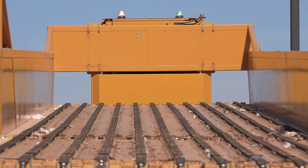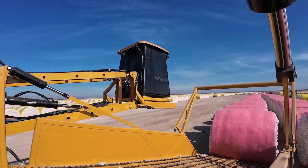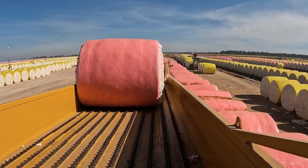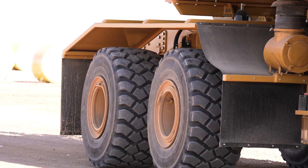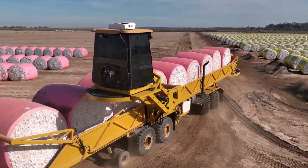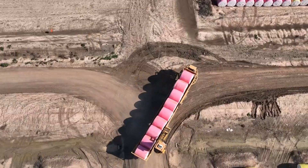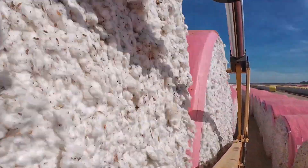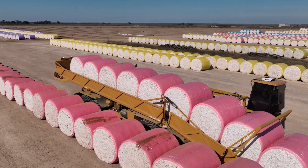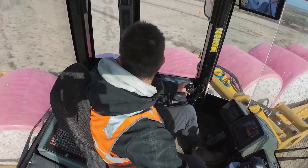In such a high-stakes market, every detail matters, especially transportation. Cotton often travels thousands of kilometers from where it's grown, making careful handling crucial. That's why engineers have developed vehicles like the C and M Moon Buggy Monster 2, which can carry up to 10 bales of cotton, more than any other vehicle of its kind. The Moon Buggy Monster 2 is equipped with a rotating and lifting cab, providing the operator with an excellent viewing angle to transport the bales quickly and carefully.